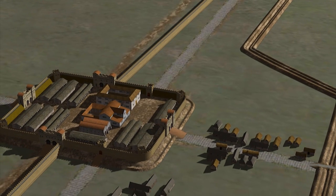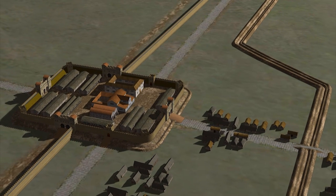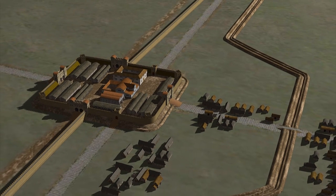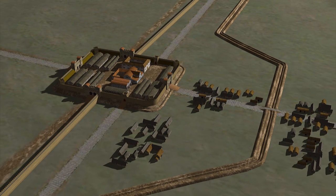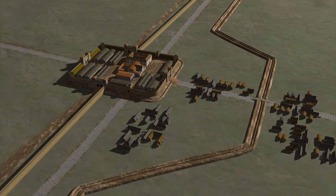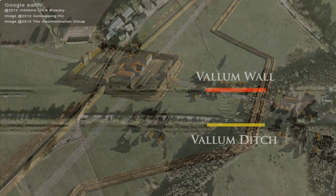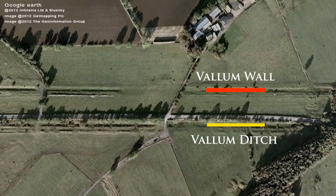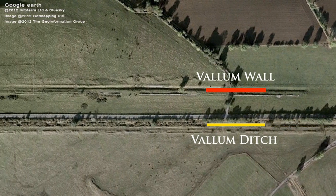So far, we've been walking from fort to fort, only briefly touching on the subjects of the Vallum Wall and the Vallum Ditch, mainly because very little of either exists today along this stretch of the walk. Well, that's soon to change, so let's now acquaint ourselves with both. From this aerial view, we can clearly see the footprints of both the Vallum Wall and Ditch, even after 1,900 years.